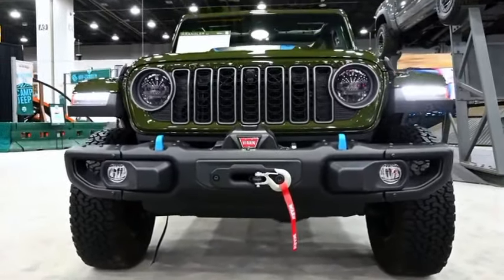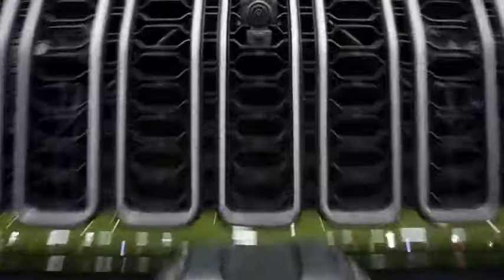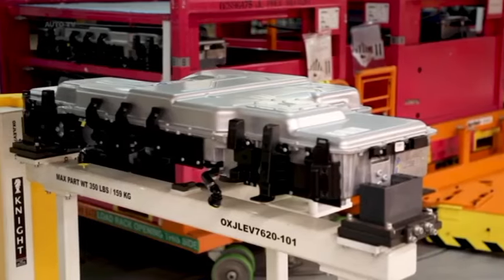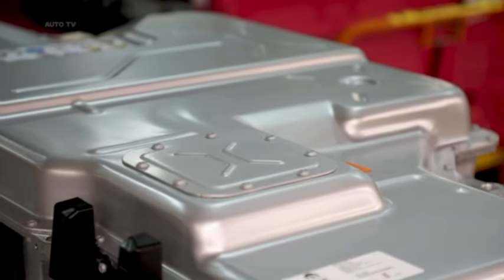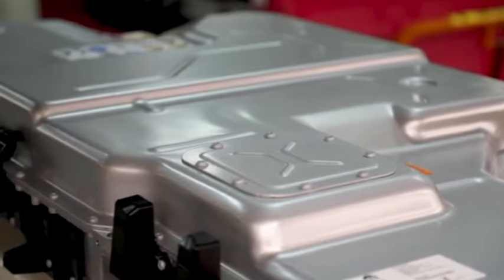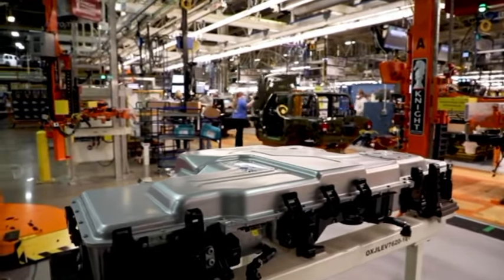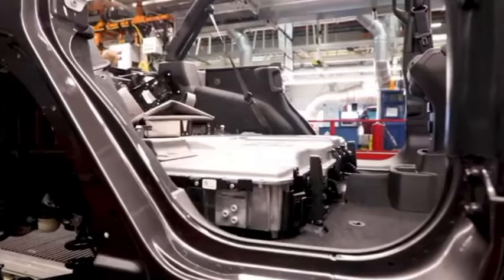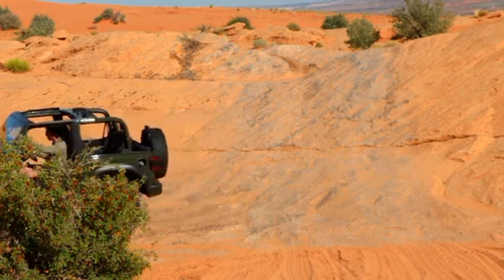All four of the present powertrains are retained. Customers may still choose the 2.0-liter turbocharged inline-four with 270 horsepower and 295 pound-feet of torque, the 285 horsepower and 260 pound-feet 3.6-liter V6, or the 470 horsepower and 470 pound-feet of torque 392 option.